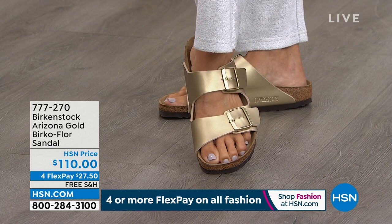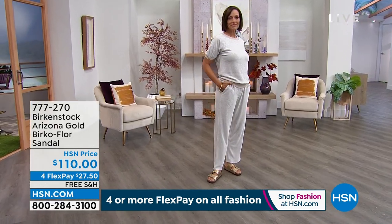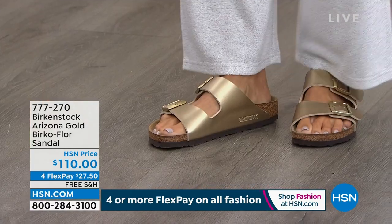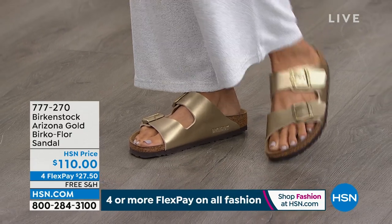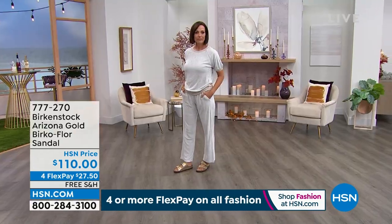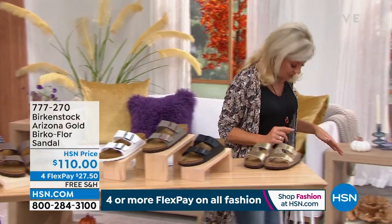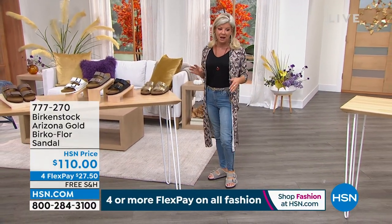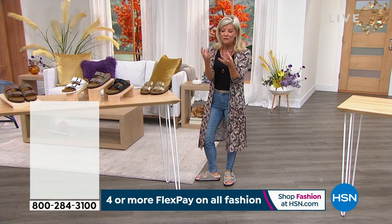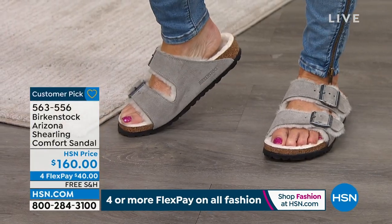Let me come over here because this reminds me a little bit of that Arizona. You want to talk about comfortable and perfect for fall — these are brand new. They're all shearling-lined and going to be coming up in just a few moments. I'm so excited. They are the Arizona — the same silhouette. We took our number one signature style and these are one of our newer styles for fall, already a customer pick. They're $160. It's like resting your foot on a teddy bear or your favorite blanket. I'm wearing these in stone, and we have more colors available.